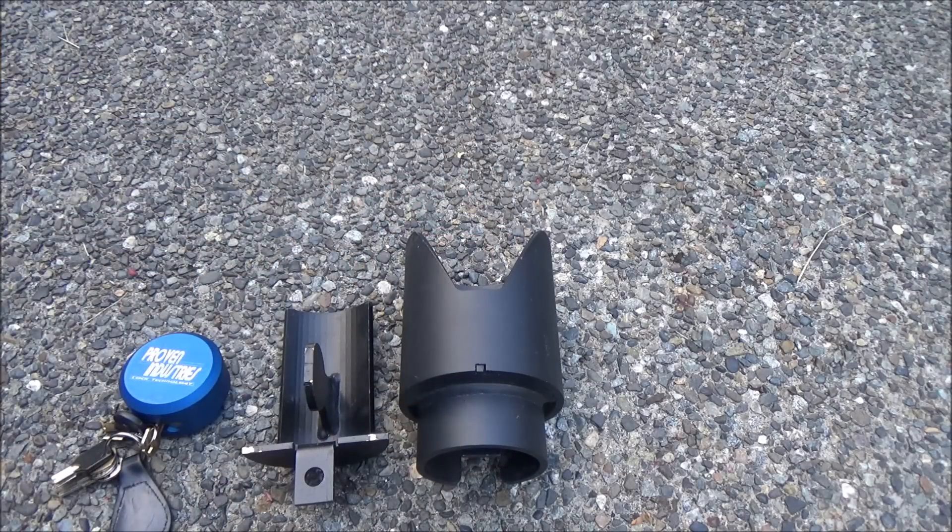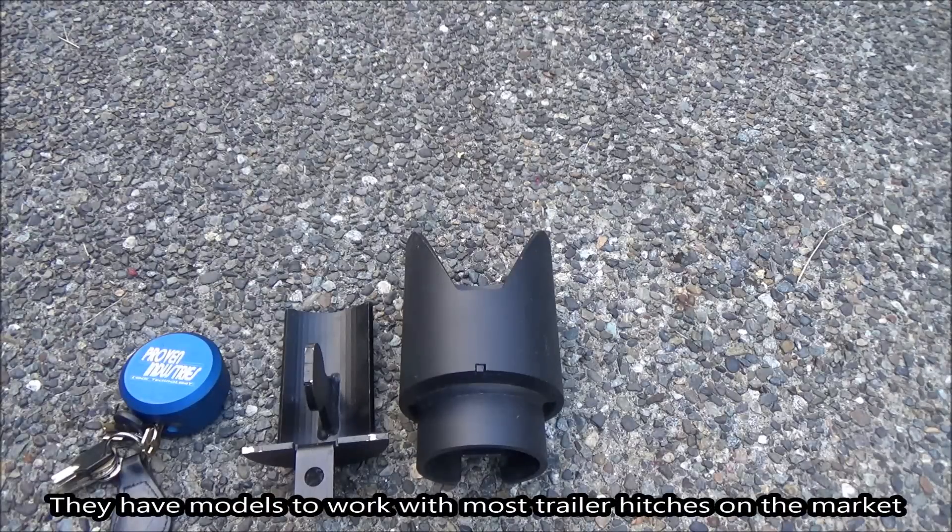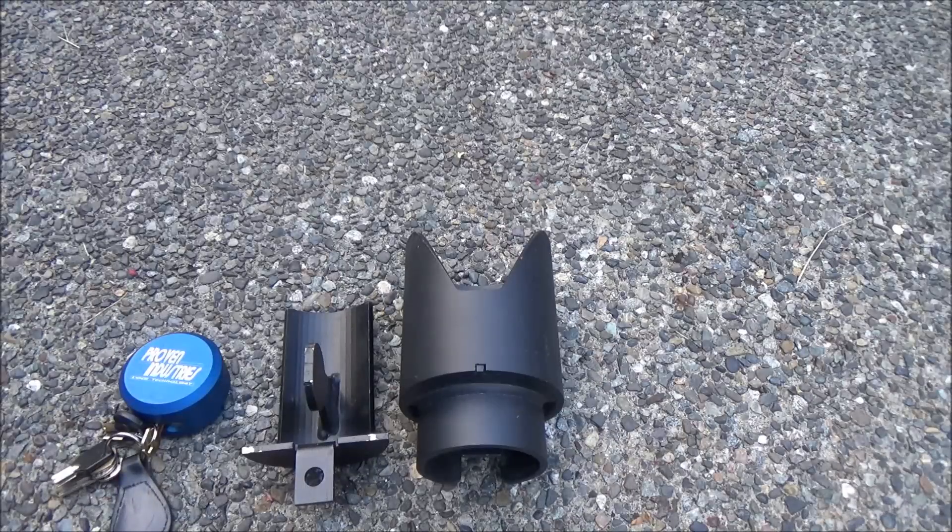This lock is specific to the type of hitch on my trailer. If you're going to pick one of these up, you'll probably need to snap a picture of your hitch and send it to the Proven Industries folks so they can help you pick the right model.